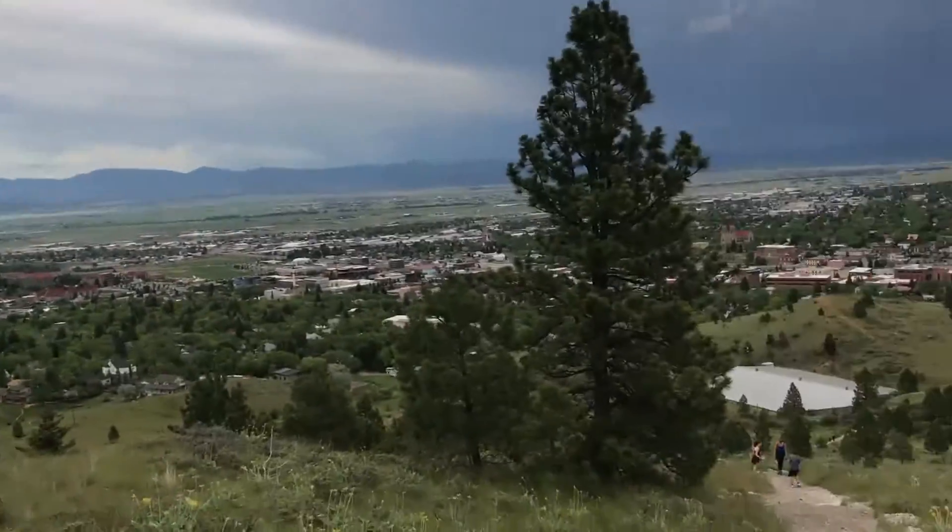Hey guys, how's it going? Just sitting here at the trailhead waiting for my wife. We're gonna go hike one of these awesome trails here in the city park — it's actually that mountain behind me. It's just pouring down rain, so the trail should be nice and slick. Look what I finally found!